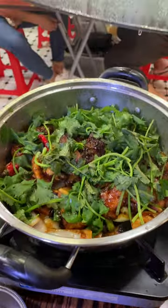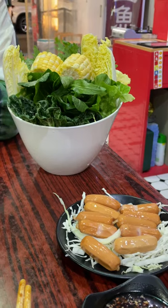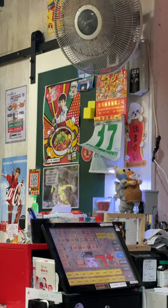After that they bring you the chicken pot. After you finish the chicken, they will add water to your pot and then you can start cooking the ingredients you ordered. We had some vegetables, sausages and meat.